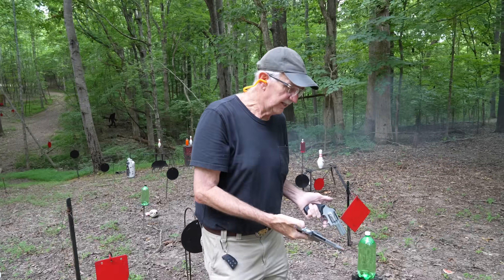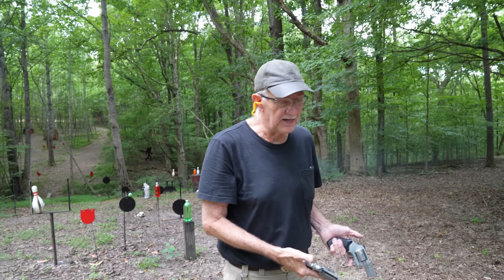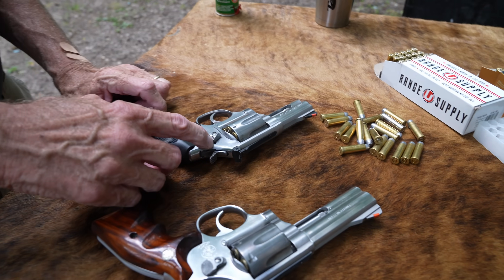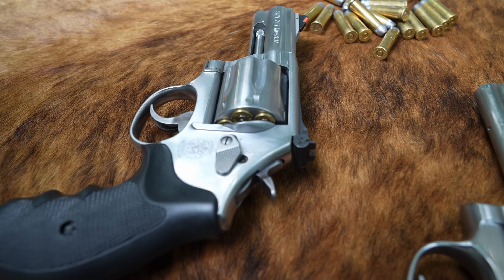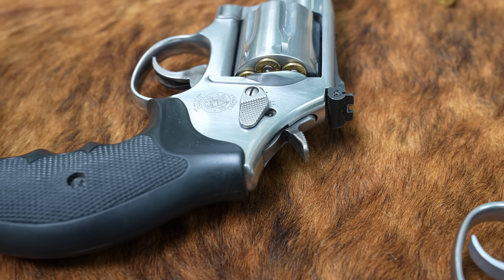Got two pretty nice Smith & Wesson revolvers. I believe the model number is 686. One of them is even a Plus. This one felt a little safer for some reason — it's got the key lock. Yeah, it just felt much safer. That's why I put it in my weak hand, my left hand. Thought I'd be a whole lot safer that way.